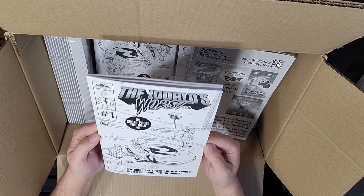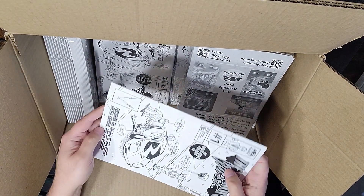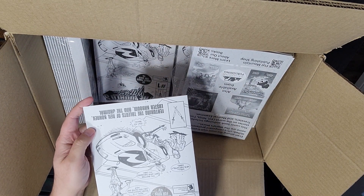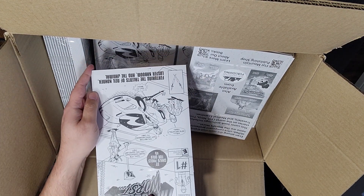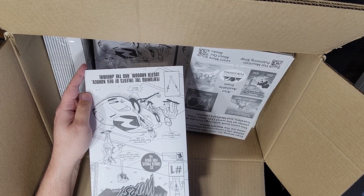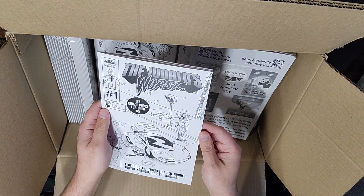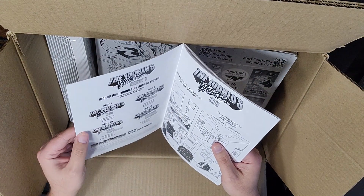So here it is, The World's Worst No. 1, my first comic that I've created and printed. I selected a standard print size for the U.S., which is about 6.7 inches by about 10 and a quarter inches. The cover is in grayscale and it's printed on 100-pound satin paper, so it's got a nice, heavy quality to it.